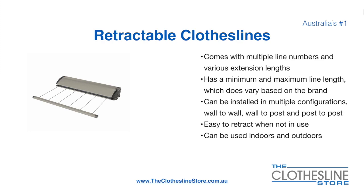Retractable clotheslines come in a multitude of line numbers and various extension lengths. They have a minimum and a maximum line length which does vary based on the brand — there's a lot more information on this at the Clothesline Store. They can be installed in a multitude of configurations which include wall-to-wall, wall-to-post and post-to-post. They are very easy to retract when not in use and can be used indoors and outdoors.